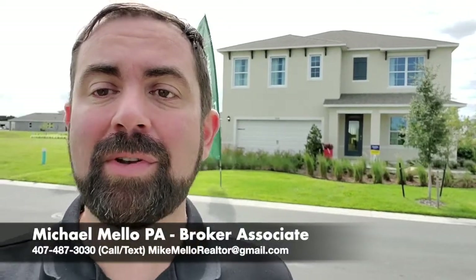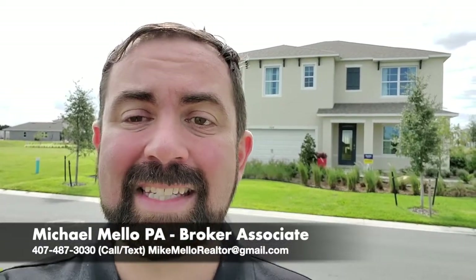Hey everyone, this is Mike Mello, Broker Associate at Preferred Real Estate Brokers. I'm going to show you this home behind me here. It's a five-bedroom, three-bathroom home with 2,601 square feet.